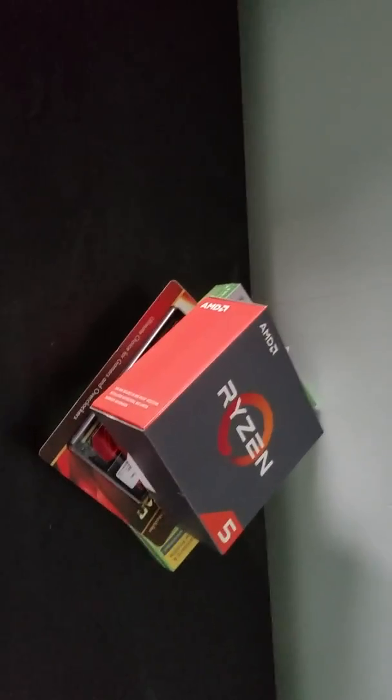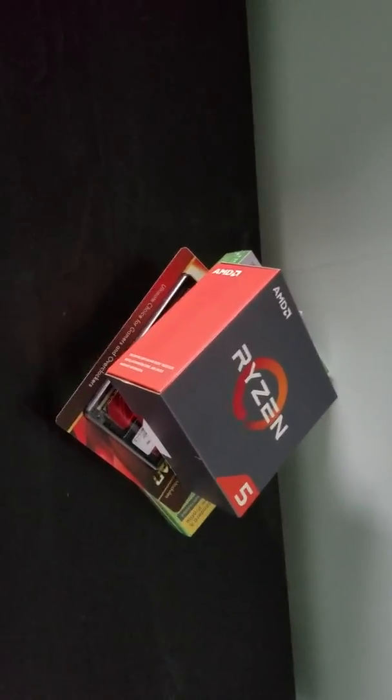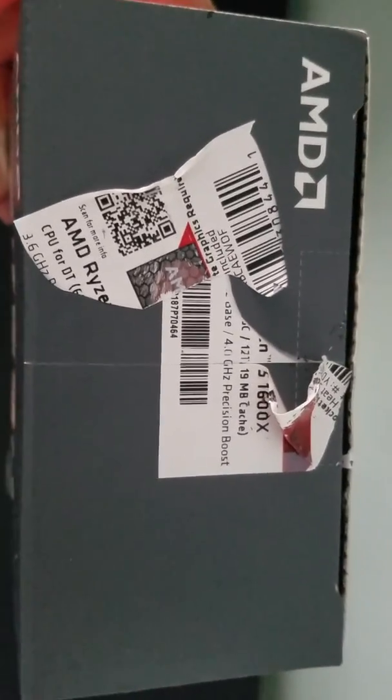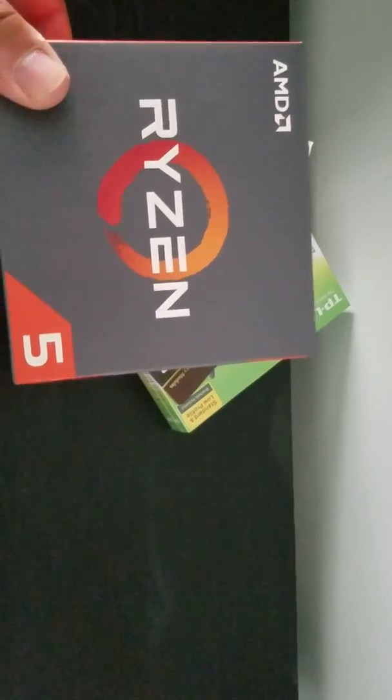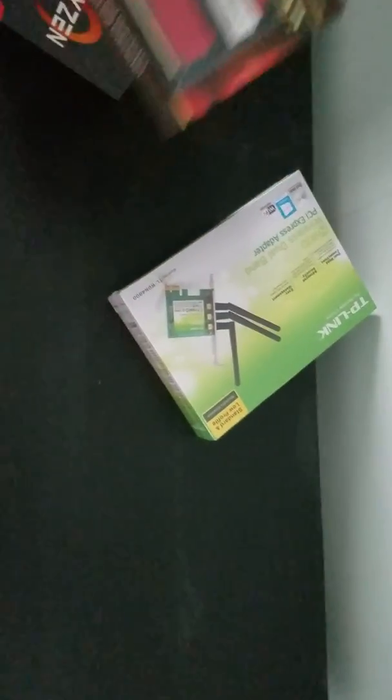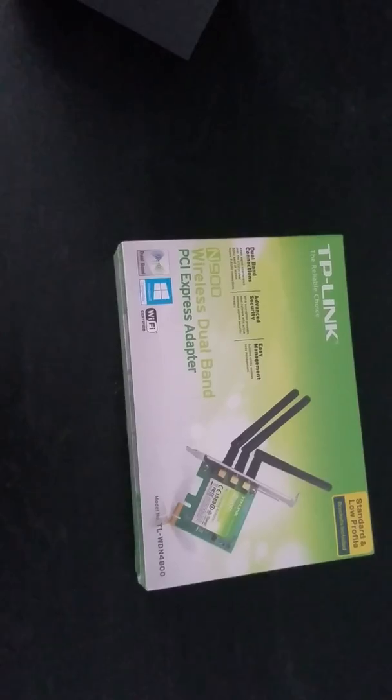I wanted to update you about my progress with my Burst coin machine. I got a few things in today — my Ryzen 5 1600x, 16 gigabytes of Vulcan overclocked memory, and my PCIe wireless adapter.